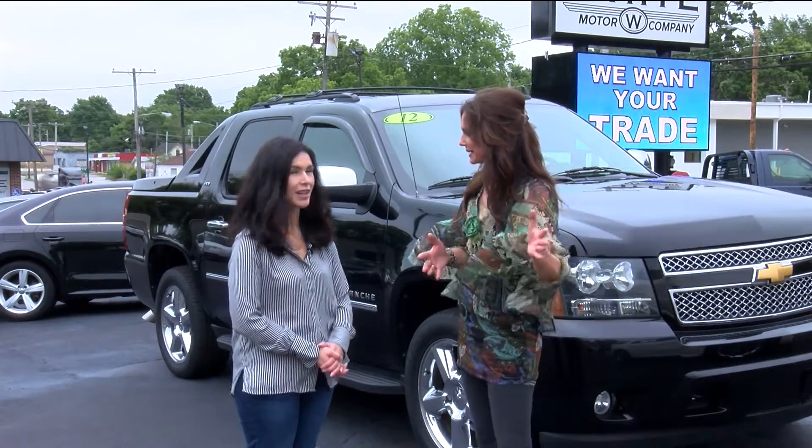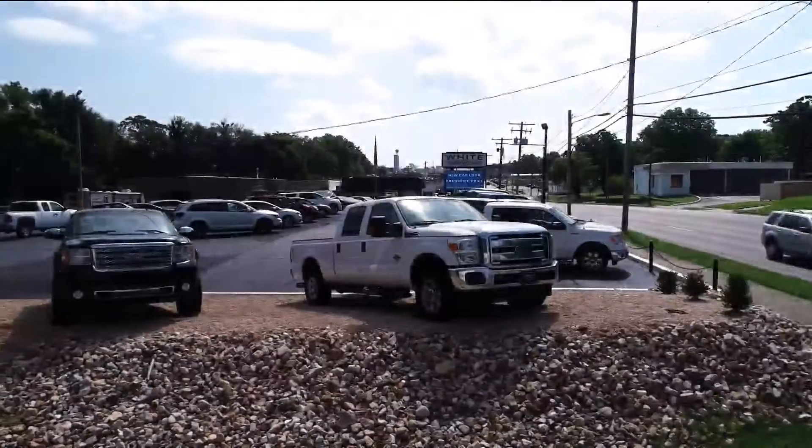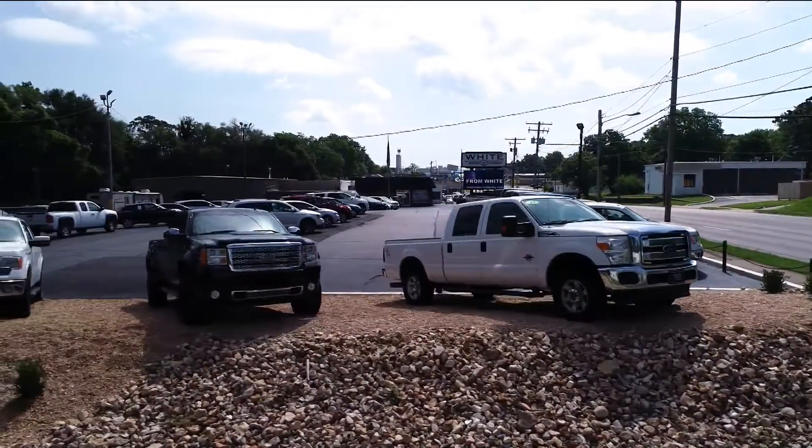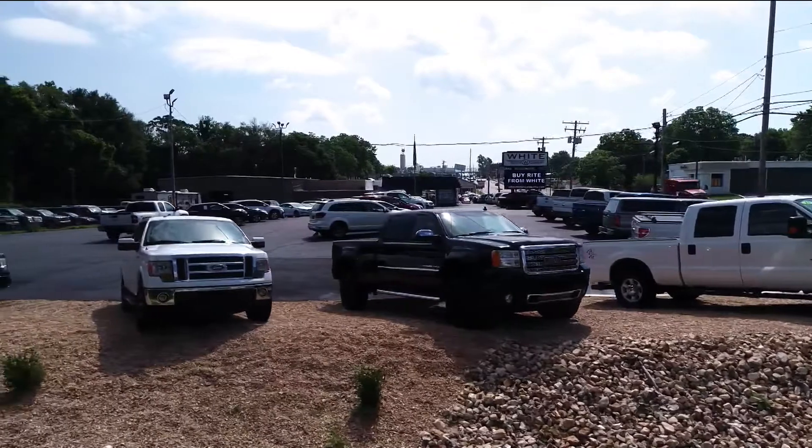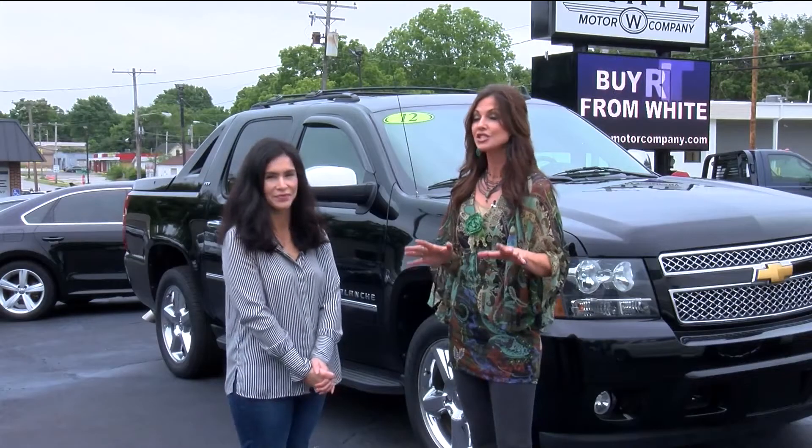This feels even bigger than the last time I was out here — have you expanded? We did, actually. We just recently opened our new truck center over here, so we expanded the lot. We have half-ton, three-quarter-ton, and one-ton trucks, both gas and diesel — a big selection if someone's in the market for a truck.